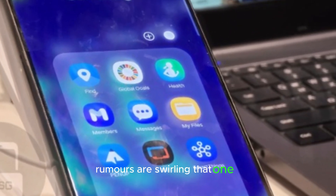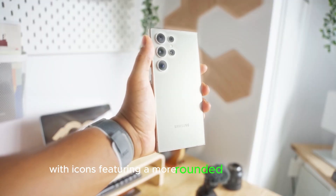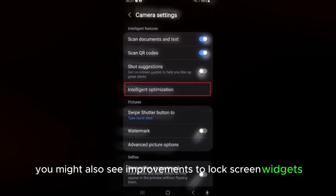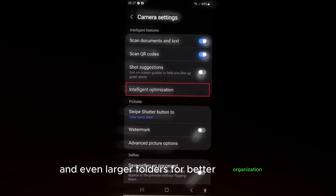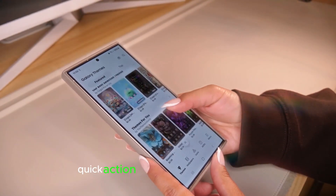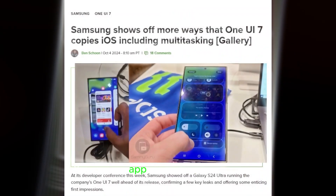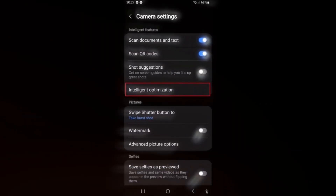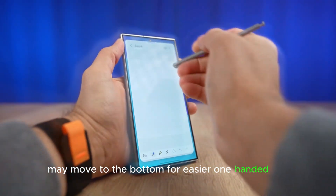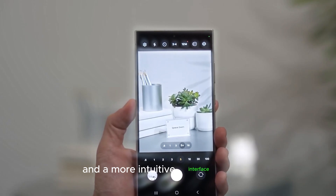Rumors are swirling that One UI 7 will take some inspiration from iOS 18, with icons featuring a more rounded, 3D-like design. You might also see improvements to lock screen widgets and even larger folders for better organization. There's also speculation about Samsung introducing a new quick-action feature on the lock screen, similar to what iPhone users enjoy. The camera app is also in for a makeover, with some controls that were once at the top of the screen potentially moving to the bottom for easier one-handed use.